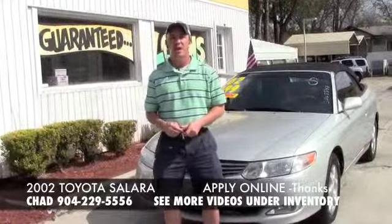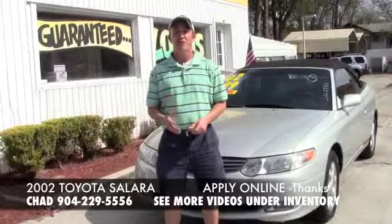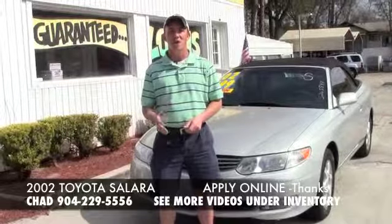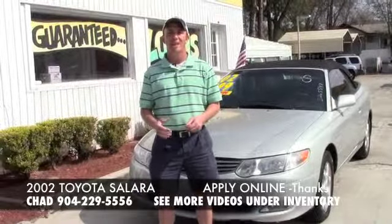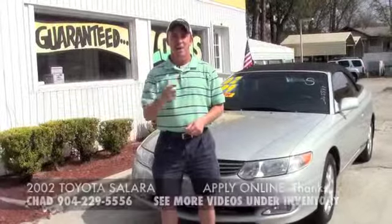If you want to come to the west side of Jacksonville and check me out, I'm right on the corner of Cassette and San Juan Avenue. The physical address is 4851 San Juan Avenue. Just make sure when you come by, you ask for Chad. I'm the Craigslist guy and I hope to see you soon.